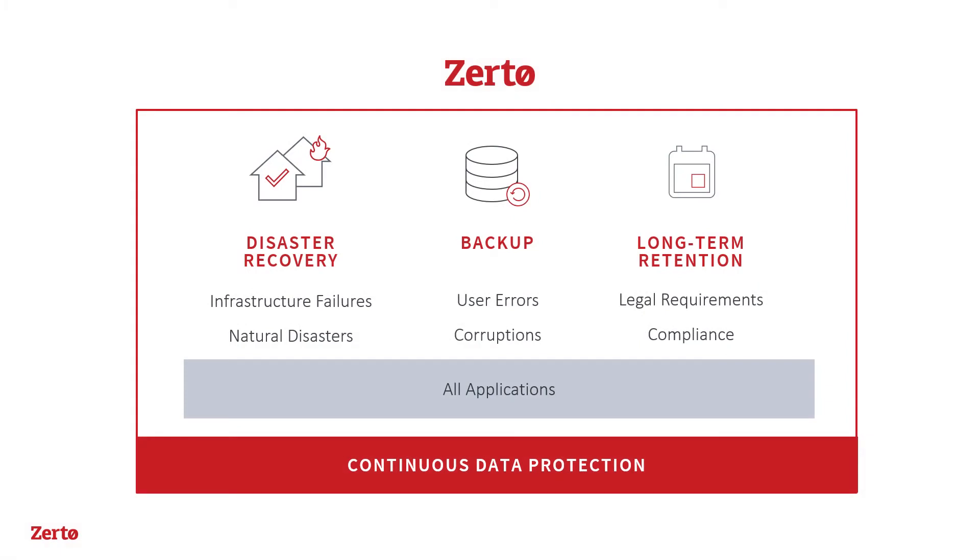Continuous backup with Zerto represents a new approach to an old IT function. While backups remain critically important, backup technology has not evolved fast enough to keep up with the demands of today's 24-7, always-on world.